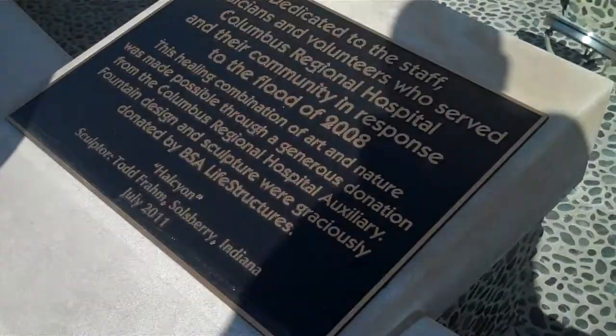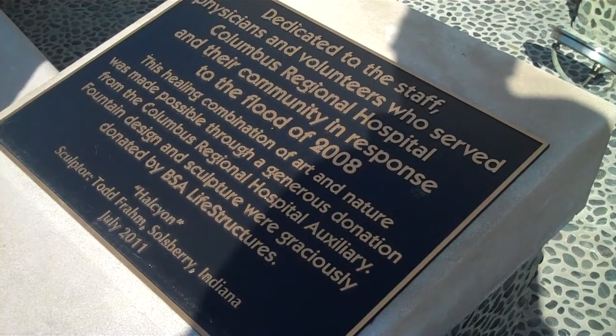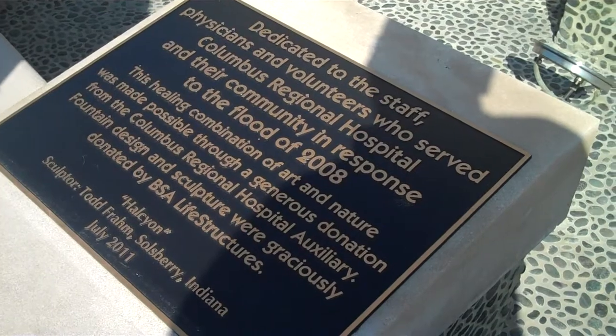What's at the bottom? It says Halicon, Sculptor Todd Raymond, Salisbury, Indiana, July 2011.